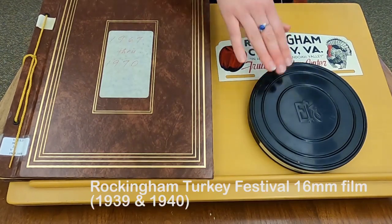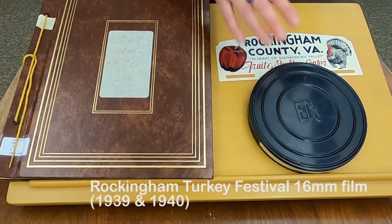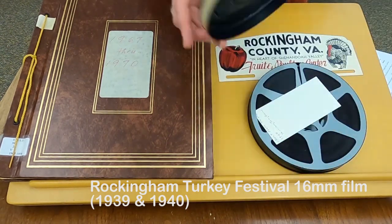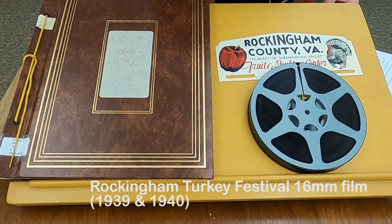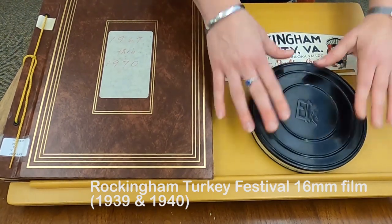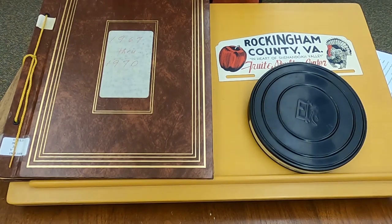And then lastly, on 16mm film, we have moving images from the 1939 and 1940 Turkey Festival. We have put it onto VHS so that if you want to come into the library and take a look at it, we do have a VHS player where you can see that version, which is just copied from these original films. Unfortunately we haven't digitized it yet, but hopefully we will get that done in the near future and maybe that will be a special treat for you next Thanksgiving.